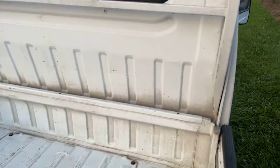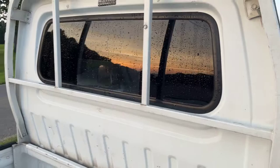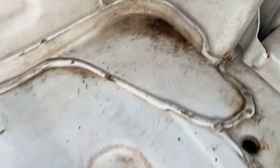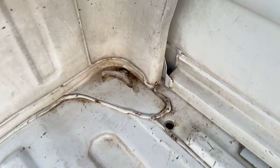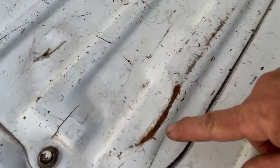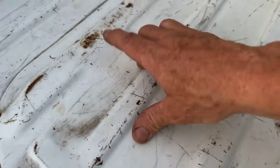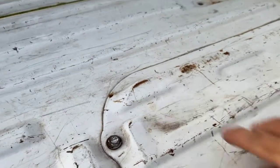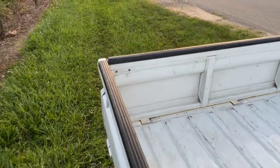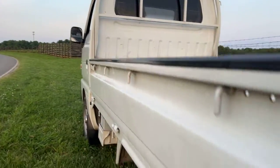Now for the interior of the bed and the rear of the cab — the rear of the cab looks good, the bed looks very nice. That's just dirt right there. Absolutely remarkable, very intact. You have just the tiniest bit of surface rust right there, but what a good looking bed inside and outside.